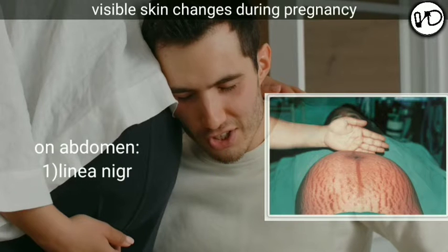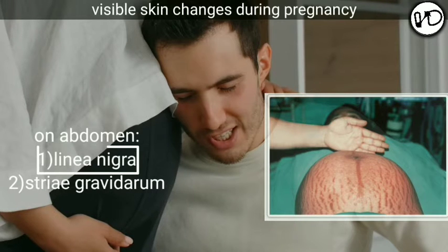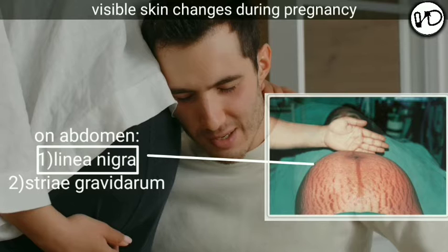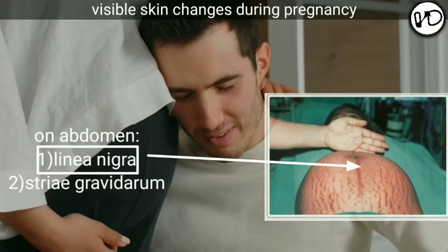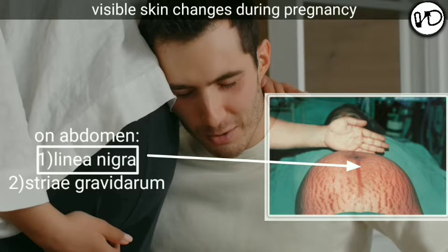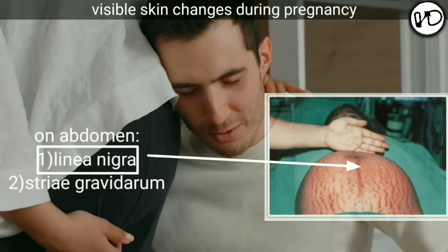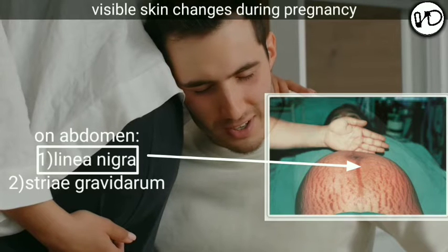In the abdomen, we can find two types of skin changes: linea nigra and striae gravidarum. Linea nigra is a brownish-black pigmented area in the midline stretching from the xiphoid sternum to the symphysis pubis. The pigmentary changes are probably due to melanocyte-stimulating hormone from the anterior pituitary. However, estrogen and progesterone may also be related to it, as similar changes are observed in women taking oral contraceptives. The pigmentation disappears after delivery.